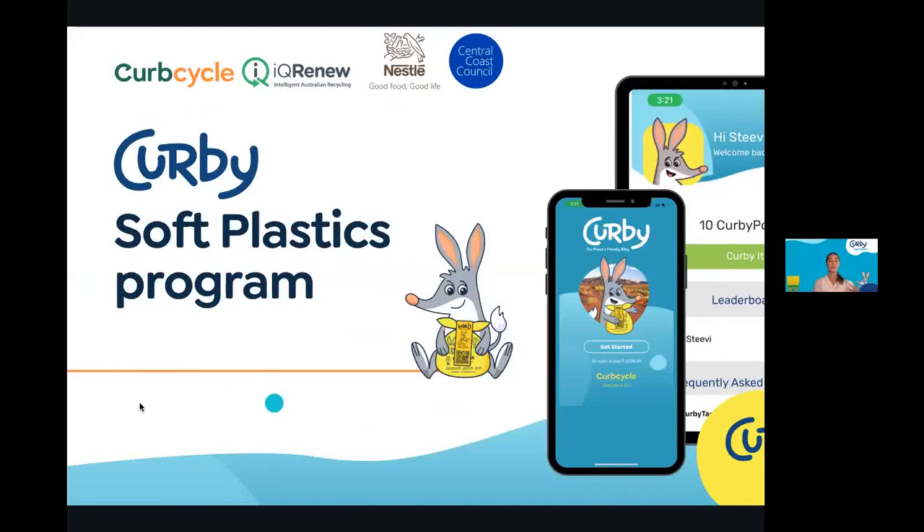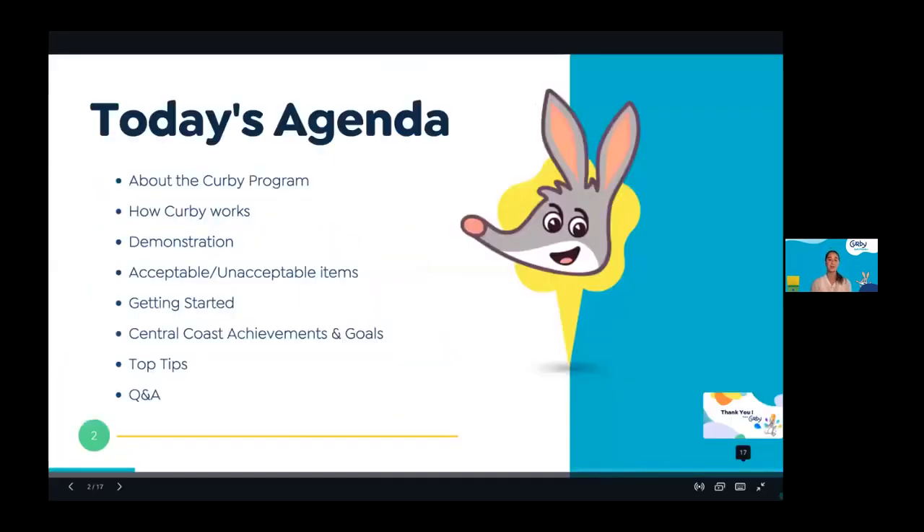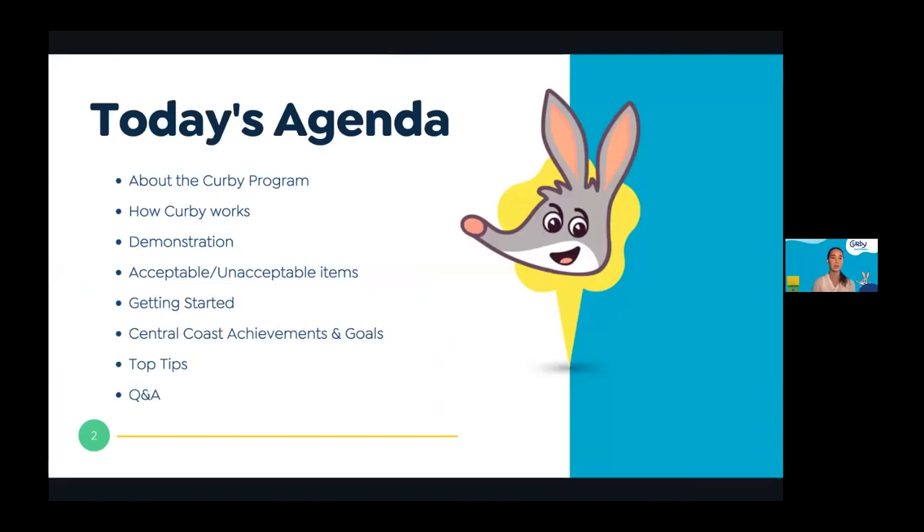The Kirby soft plastics program — we're going to run through a few topics today. On today's agenda we will speak about the Kirby program, where it stemmed from, how Kirby works. We're also going to do a bit of a live demonstration so you can see just how to recycle your soft plastics from home.